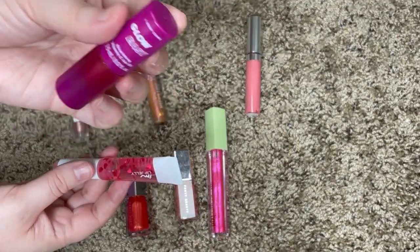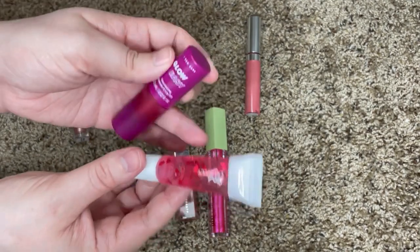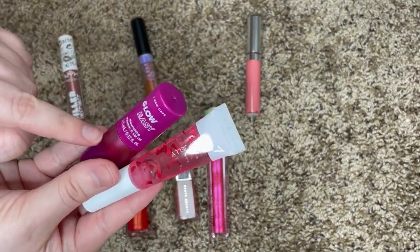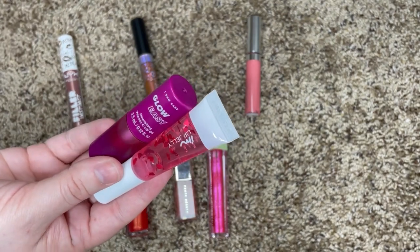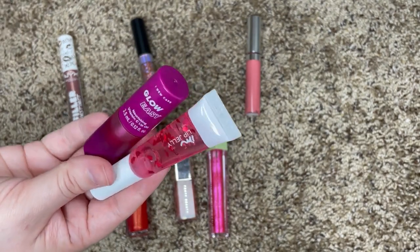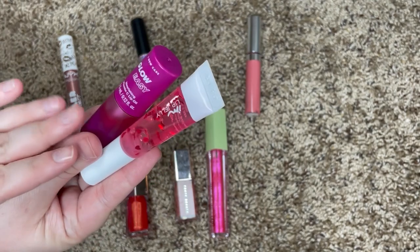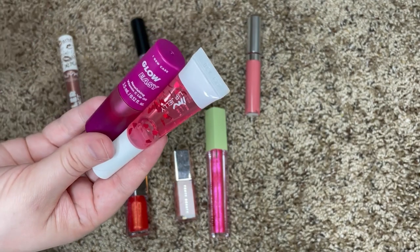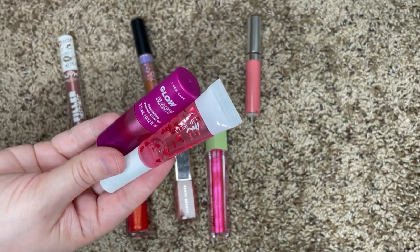I also forgot that this I Do Care Lip Oil was also sent to me in PR, but I'm going to keep both of these because they're both super new to my collection and I want to use them more before I decide if I want to keep them or not. I actually really like this lip oil so far, and I've only tried the other one once, so I want to keep them a little bit longer just to see.